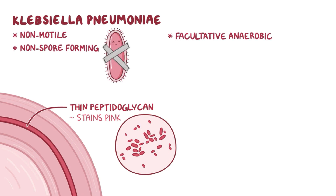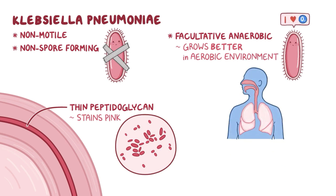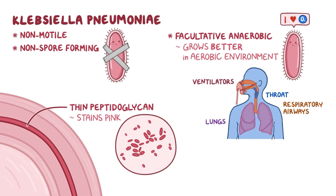Being a facultative anaerobe means it can live even without oxygen, although it grows better in an aerobic environment. So it prefers places like lungs, throat, or respiratory airways, as well as ventilators in the ICU where there is an unlimited flow of oxygen.